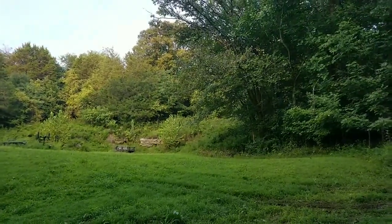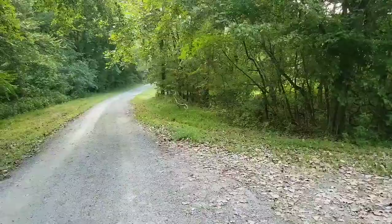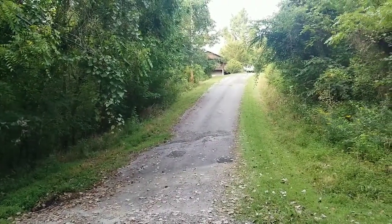The cabin's up behind those trees up there, and your driveway will be right up here. Go all the way down that road and up here, and there's the cabin sitting up there.